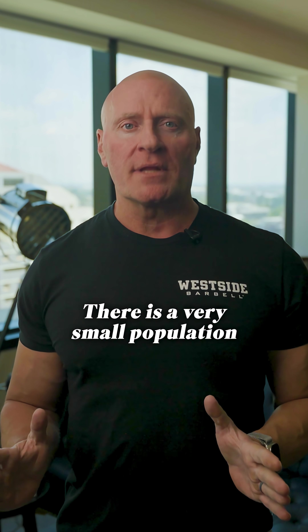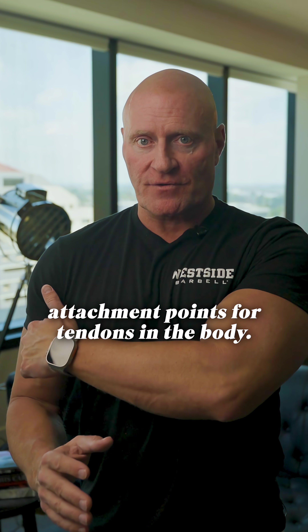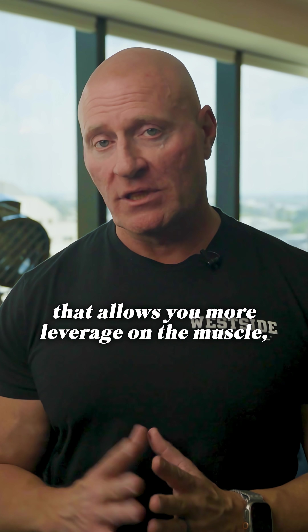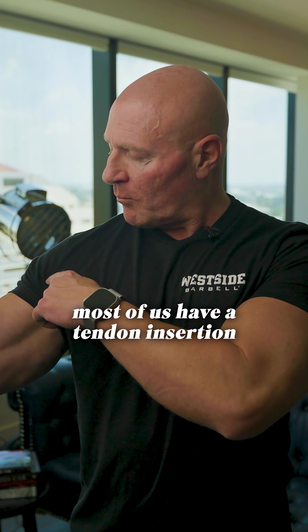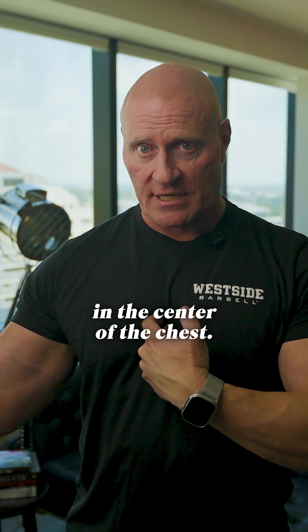There is a very small population that has advantageous attachment points for tendons in the body. If you have a tendon insertion that allows you more leverage on a muscle, you fire more of the muscle in your weaker range of motion. For example, most of us have a tendon insertion for our pectoral, with the origin of the pectorals at the center of the chest.